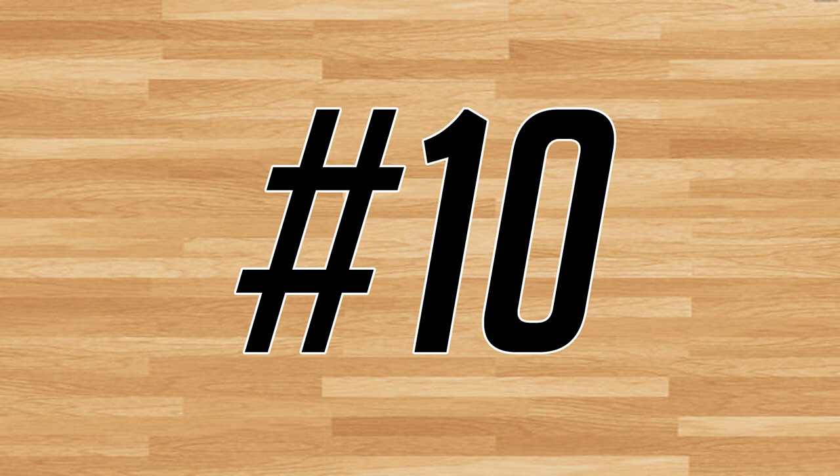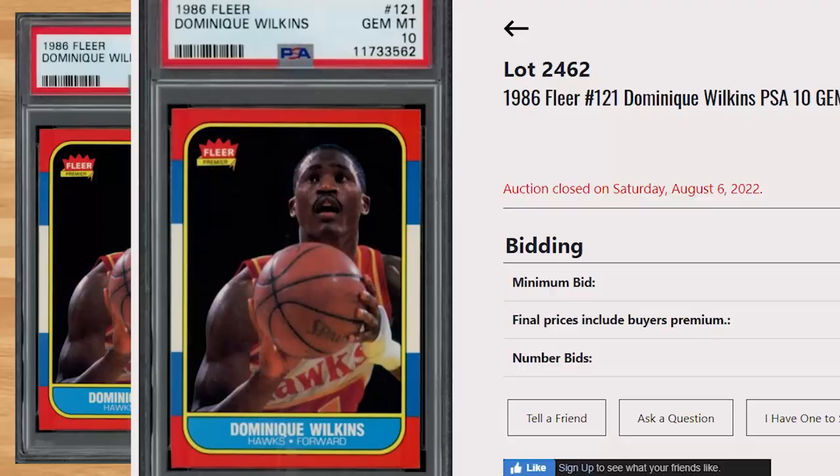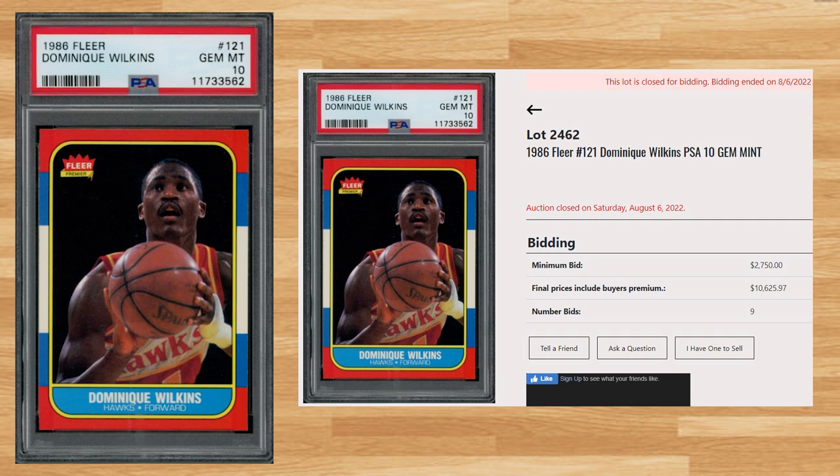The Human Highlight Film is back to kick off the top 10 with this 1986 Fleer Dominique Wilkins card number 121. With a starting bid of $2,750, this PSA 10 received 9 bids and sold for $10,625.97. This sale is down as I was able to find 7 prior 2022 sales of this card in a PSA 10 that averaged $16,427. The all-time record sale of this card is still held by a PSA 10 that sold for $24,914.40 back in March of 2021. I also like to check how far back I can find comps — back in 2008 you could have picked up this card in a PSA 10 for around $1,500 on eBay. Graded 5,626 times by PSA, this card is a pop of 94 in a PSA 10.